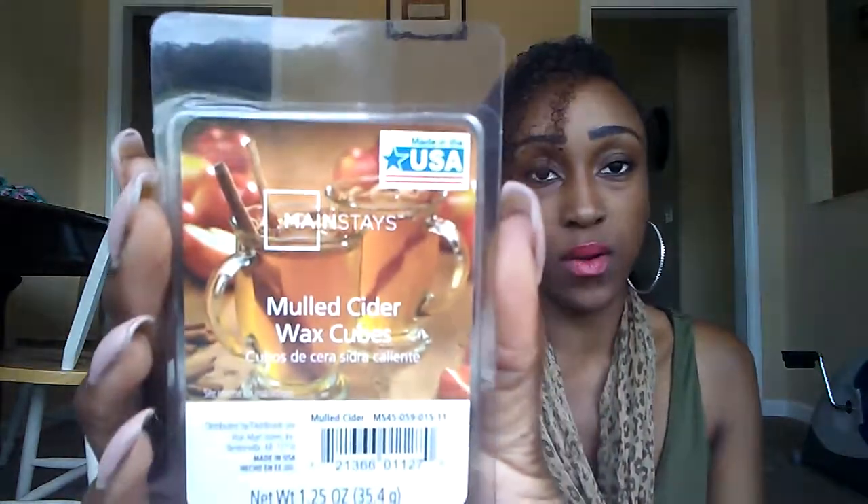This is the Mulled Cider Wax Cubes. This is it and this is how it looks. It smells like a nice apple cider — that's the only way I can describe it. It's like a juicy apple and cider. In the picture the apples are in the back, but it smells like a juicy red apple. Smells really, really good.